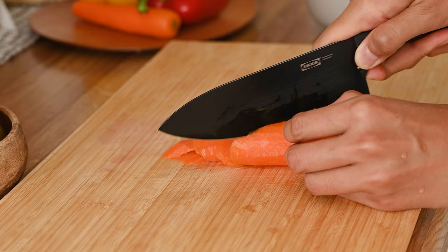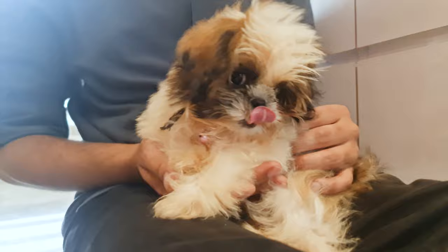Just be sure to chop them into small pieces and cook them until they are soft, as Shih Tzus have small jaws and may have difficulty chewing harder vegetables.